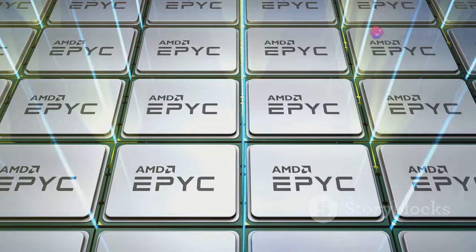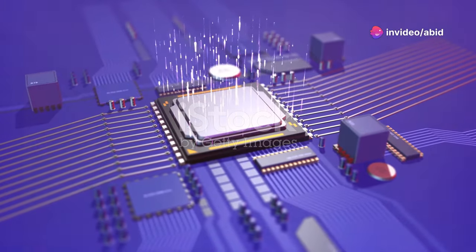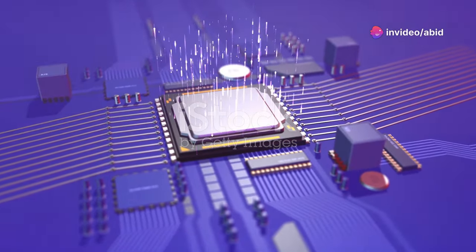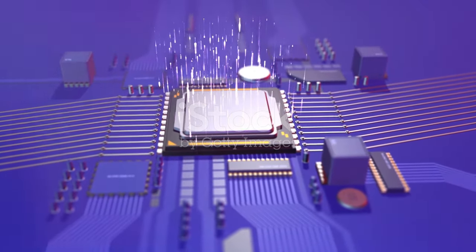But hold your excitement — there's a catch. The multi-threaded performance saw a dip, scoring 12,922.4 points, a 22% decrease compared to the i9-13900K.